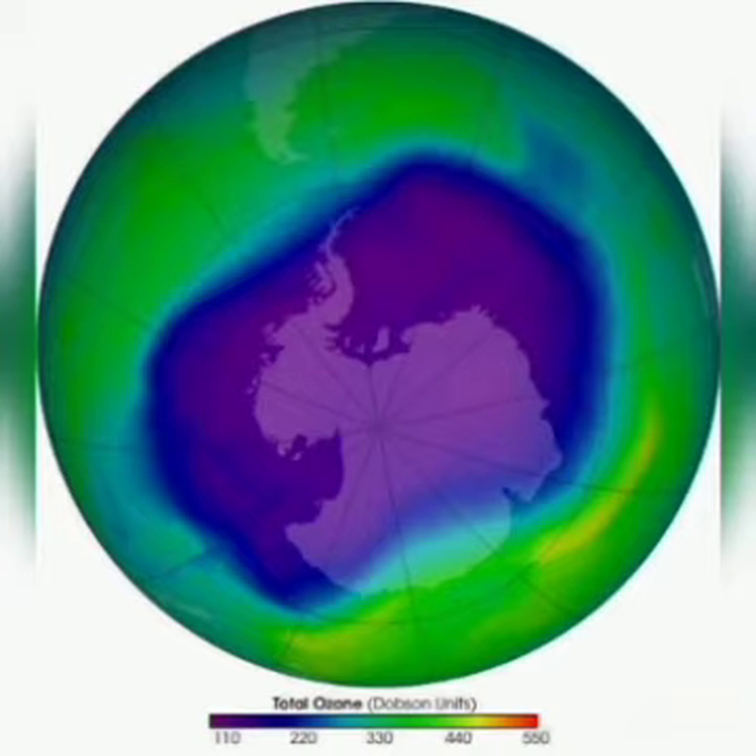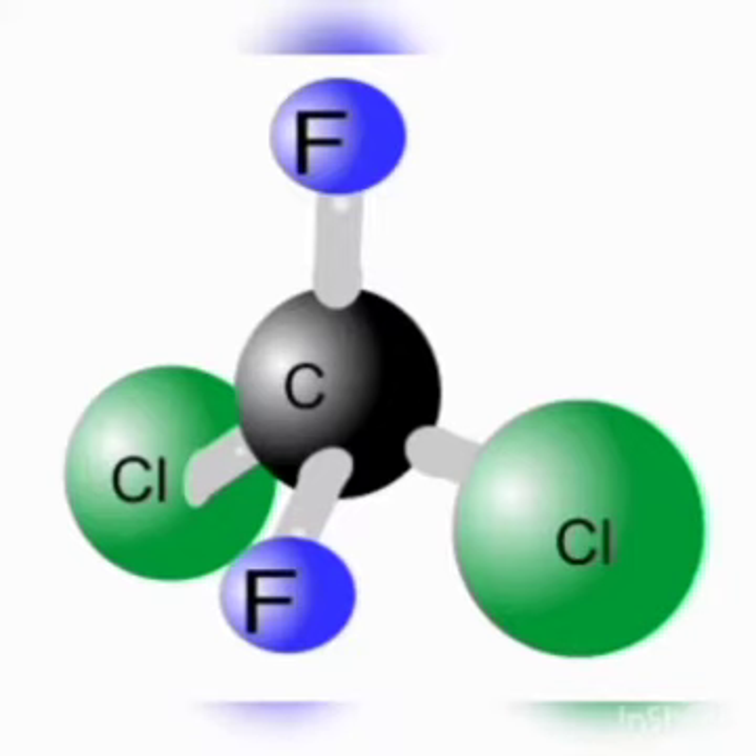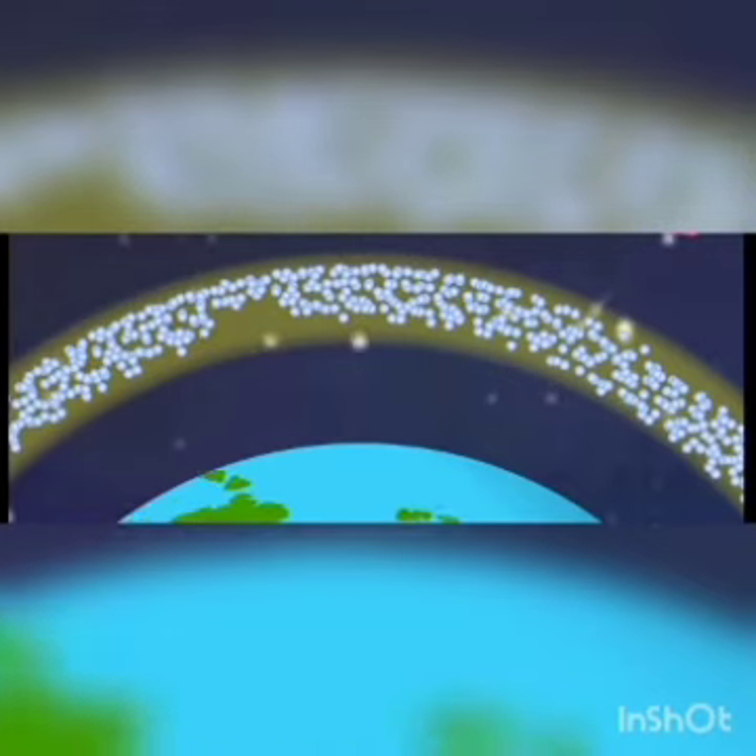But fortunately, all is not lost yet. With increasing awareness about the harmful effects of CFC and other chemicals, the production and consumption of such substances have decreased to a significant level. As a result, the ozone layer is slowly getting healed and getting back to its original form.